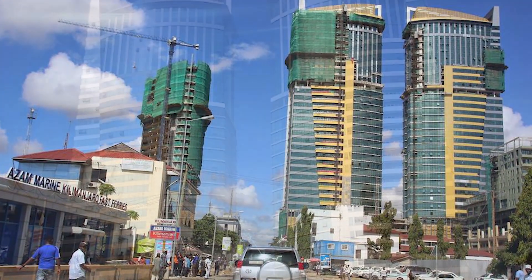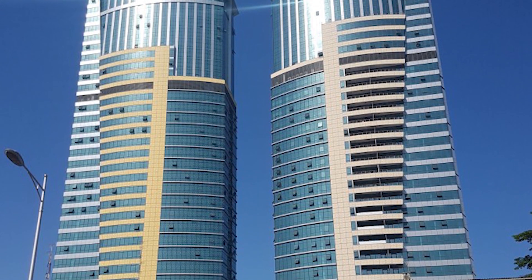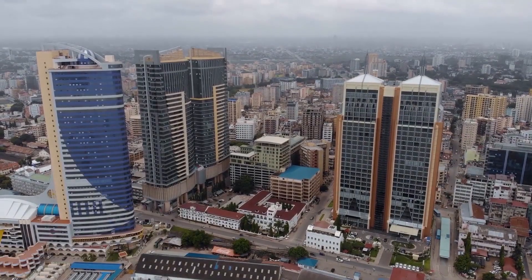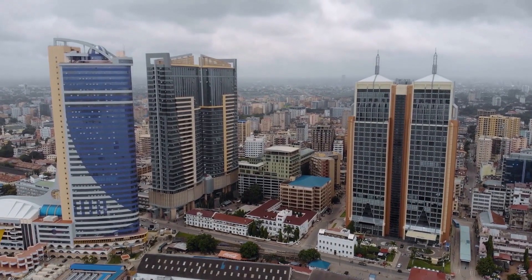Each floor has been designed to accommodate shopping facilities, residential apartments, luxury hotels, cinema halls, and office spaces for rental. The tower also has offices, retail stores, and a parking garage.